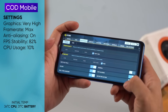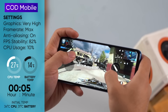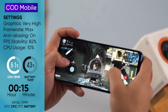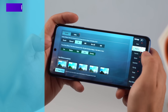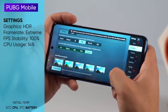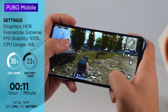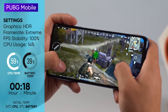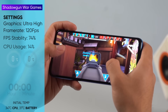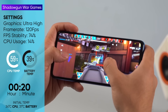We set CoD Mobile's graphics to very high and frame rate to max while also turning on anti-aliasing. The gameplay was buttery smooth, although the temperature got a little out of hand. PUBG Mobile can hit HDR graphics with extreme frame rates, or Ultra HD graphics with Ultra frame rates; under both settings the gameplay is fairly smooth with few stutters after around 20 minutes. Shadowgun War Games, a 120fps optimized title, runs smoothly under ultra high graphics and 120fps.